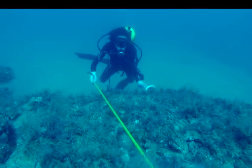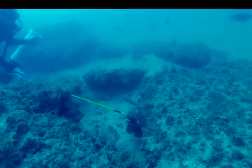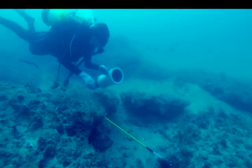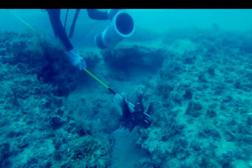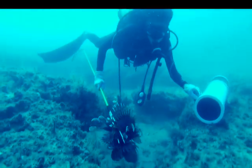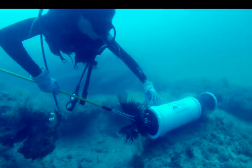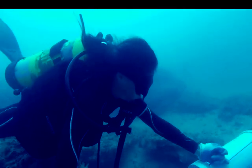Pacific lionfish have invaded the wrecks and reefs east of Port Canaveral. With no natural predators, there's nothing to slow this invasion down — with one exception: lionfish meat is absolutely amazing to eat.